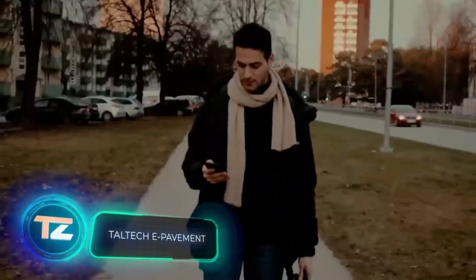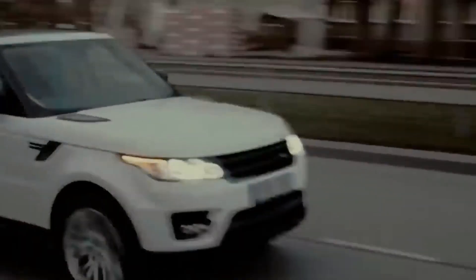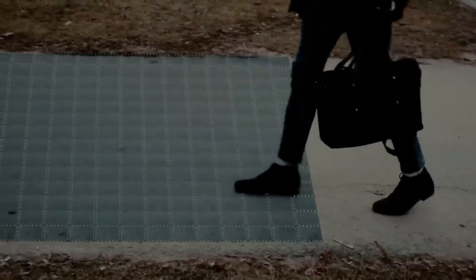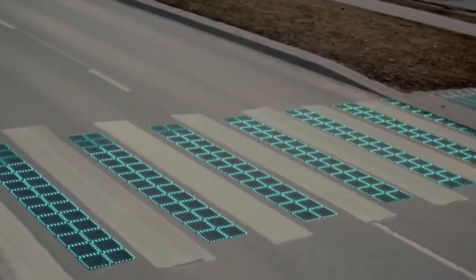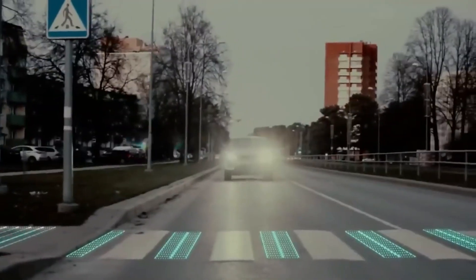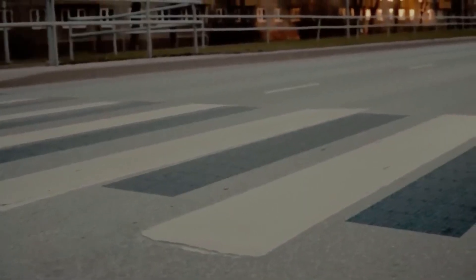Specialists from Tallinn University of Technology have come up with something similar: a smart sidewalk powered by solar panels. Unlike other versions, this sidewalk is adapted to northern European conditions. It can even integrate various electronics to make life easier for drivers, pedestrians, cyclists, and other road users. The creators used a 3D printer to make test versions.